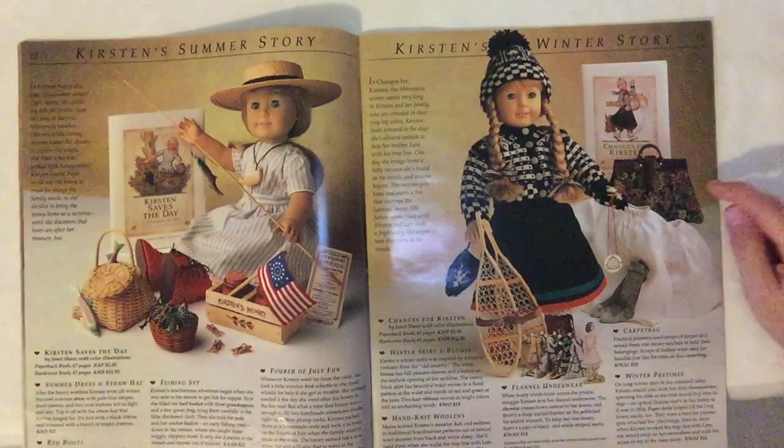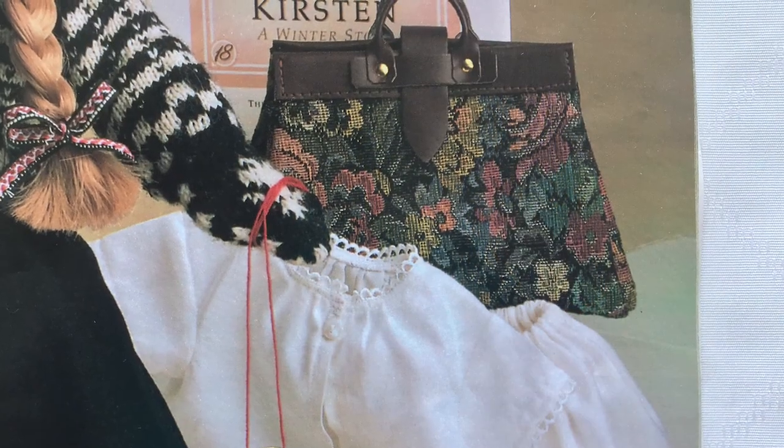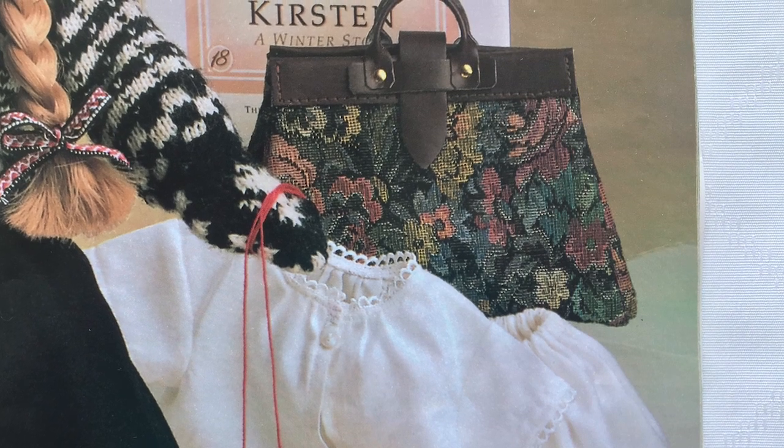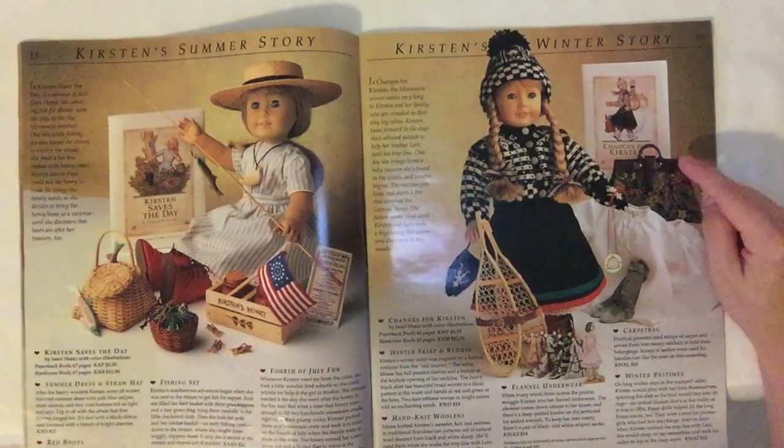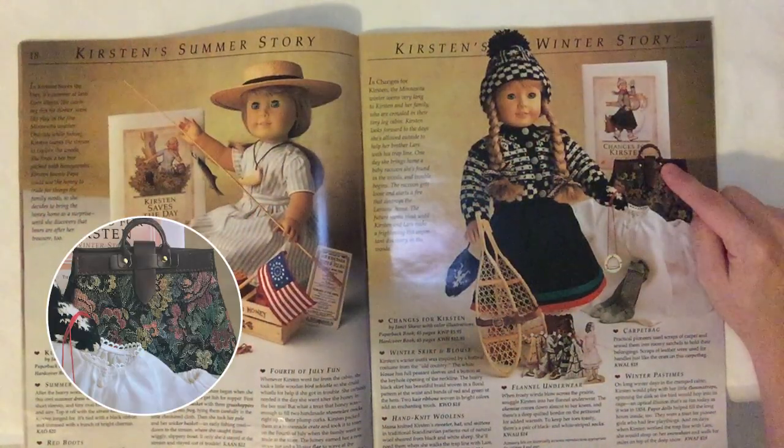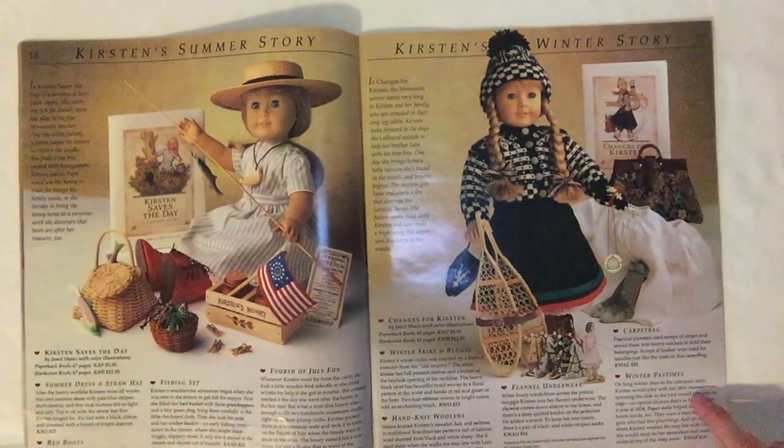Practical pioneers used scraps of carpet and sewed them into roomy satchels to hold their belongings. Scraps of leather were used for handles, just like the ones on this carpet bag. I wonder if they actually used real leather — I bet they probably did.